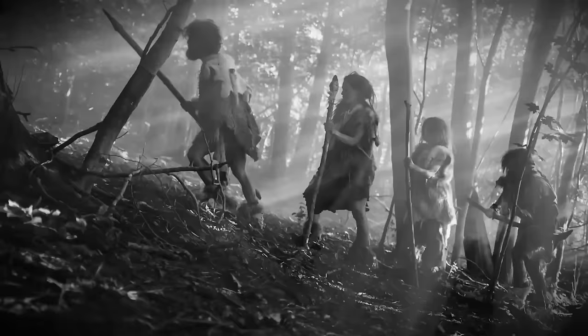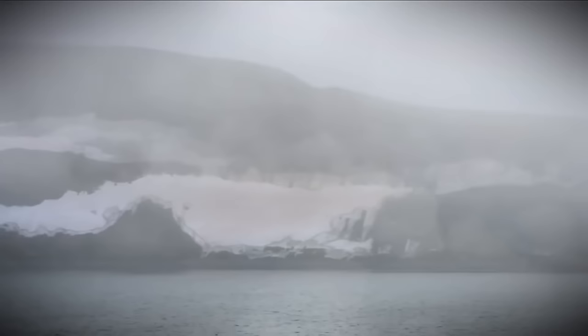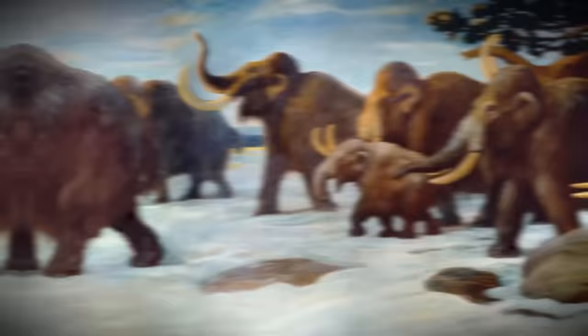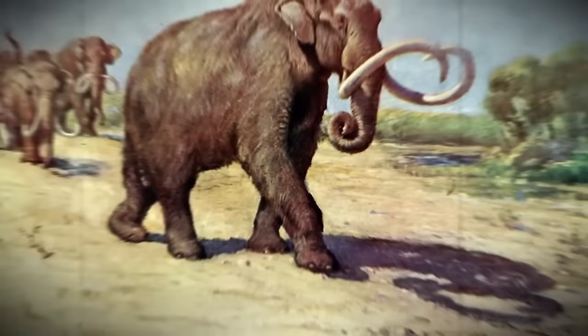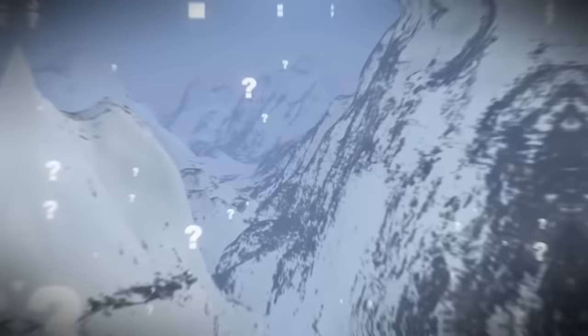These ancient hunters wouldn't have been building cities or settlements — they undoubtedly lived in camps with really small populations. The reason they wandered so far north was probably to hunt woolly mammoths. The bones found by researchers had cut marks and notches left behind by bone tools, indicating the animal had been butchered, probably after the nomadic hunters tracked it through the ice and killed it.